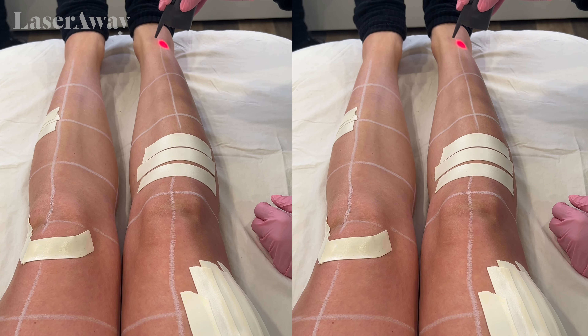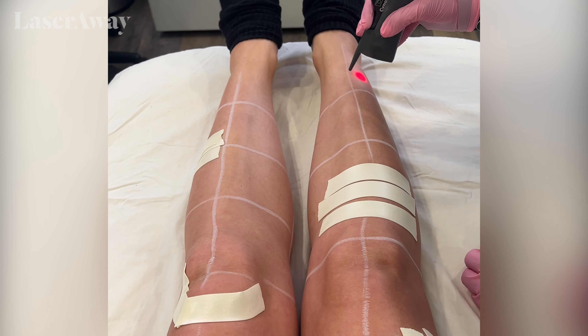One, two, three. Oh — it doesn't hurt at all. My pain on a scale of one to ten would be less than a one even. It really doesn't hurt. Amazing.